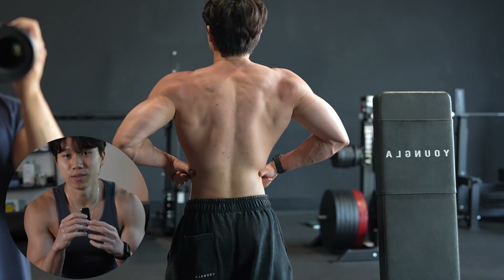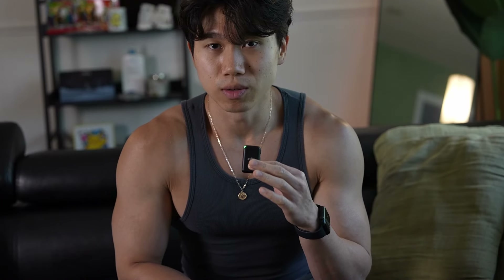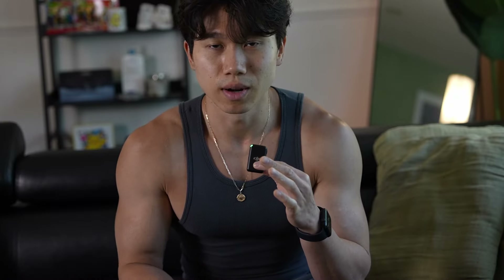Welcome back to my YouTube channel. Today we're gonna do my pull day that builds my back thickness and width over the years. This is one of my most highly requested videos — and by that I mean one person asked for it, which makes it my most highly requested video of all time, because nobody else really... I don't have that many viewers on YouTube.